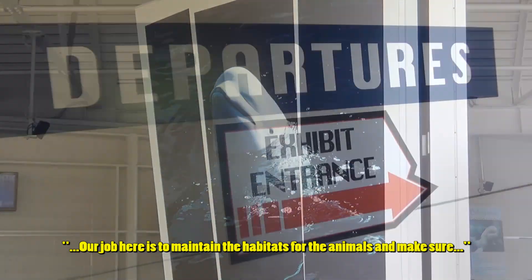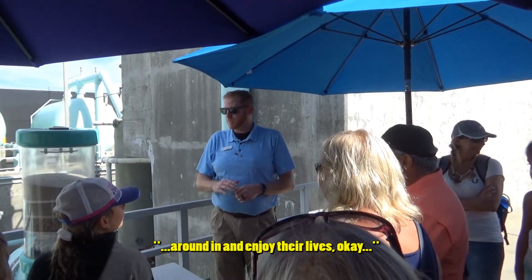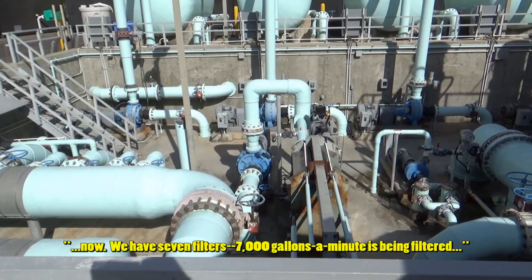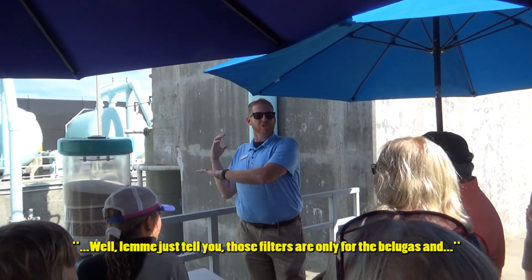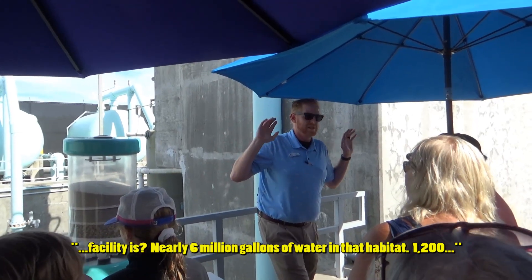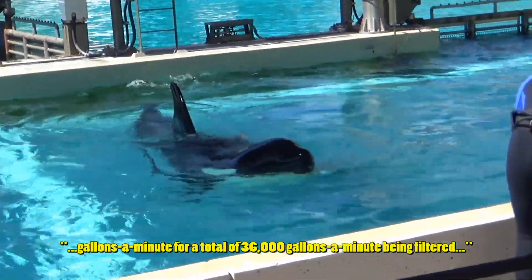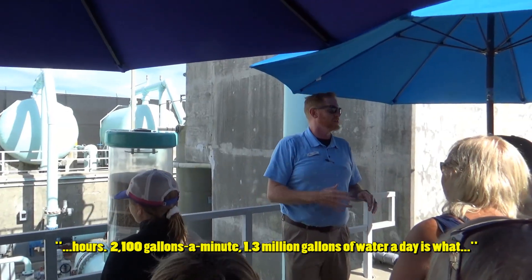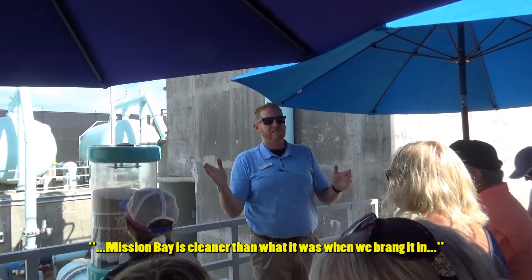Our job here is to maintain the habitats for the animals and make sure they have the best water quality possible. This filtration back here is pushing 1,000 gallons a minute through each one of those filters right now. We have seven filters - so 7,000 gallons a minute are being filtered just for the belugas and walruses. For the orca habitat, which is nearly six million gallons of water, we filter 36,000 gallons a minute. We turn that body of water over in three and a half to four hours. We pull in 1.3 million gallons of water a day from Mission Bay - and the water we put back into Mission Bay is cleaner than when we brought it in.